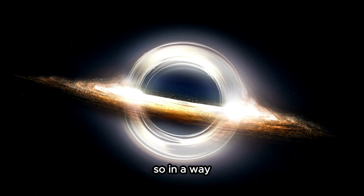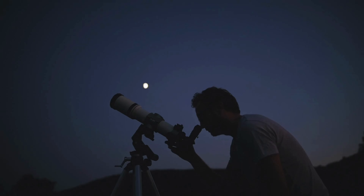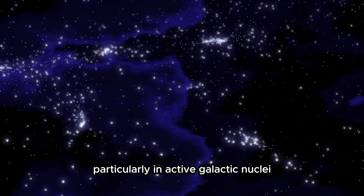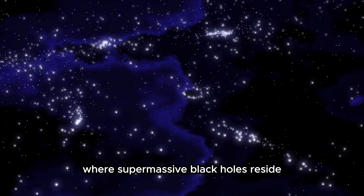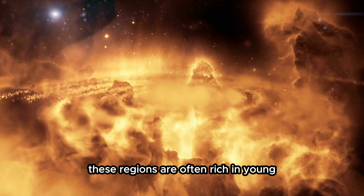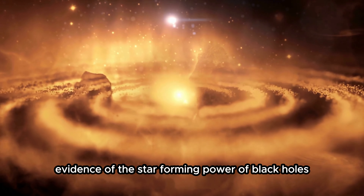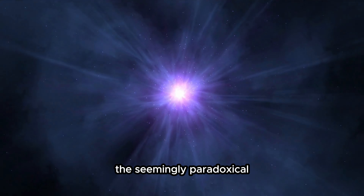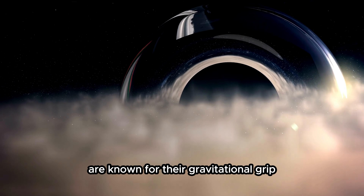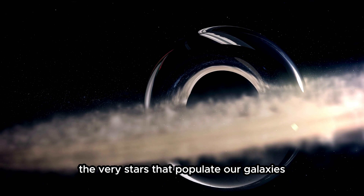So, in a way, black holes indirectly provide the spark that sets the stellar nursery ablaze. Scientists have observed this phenomenon in various regions of the universe, particularly in active galactic nuclei where supermassive black holes reside. These regions are often rich in young, bright stars — evidence of the star-forming power of black holes. This is the seemingly paradoxical connection between black holes and the birth of stars. While black holes are known for their gravitational grip, they also have a hand in creating the very stars that populate our galaxies.